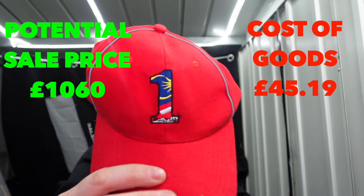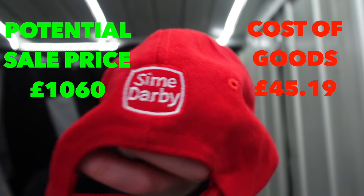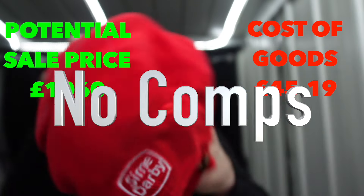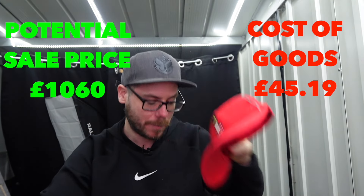This is Malaysia - it says number one, it says Sime Derby. Don't know what that is. No tag on the inside. Don't think it's going to be worth a lot of money.